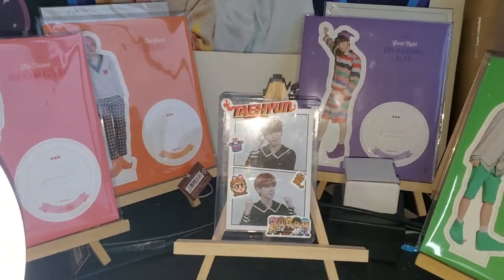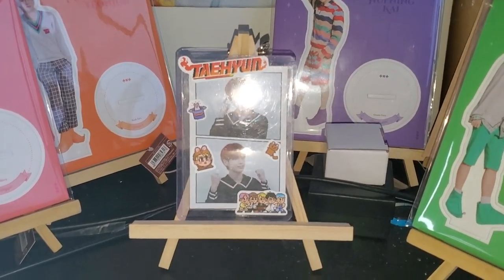I also have some standees and I got this Taehyun bingo card. Don't ask me how much I paid — I'm not going to disclose that.